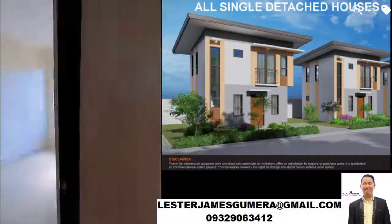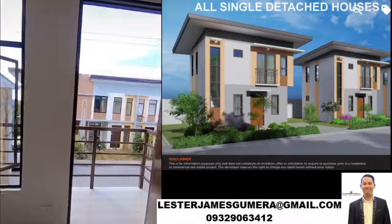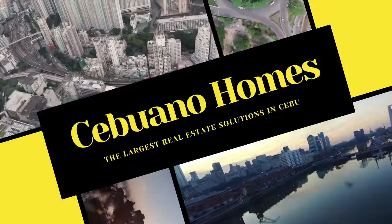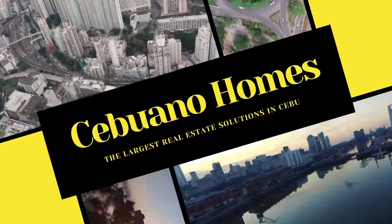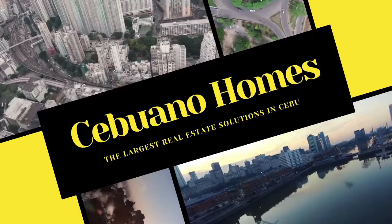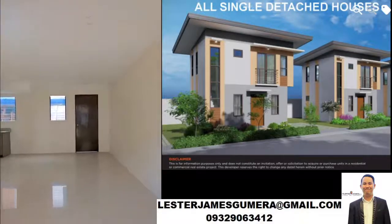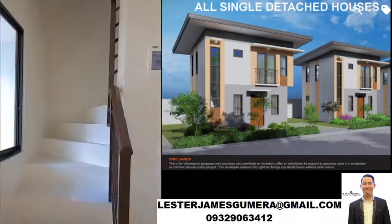Hi, this is Casamira Linaw in Barangay Linaw, Palisay City, Cebu. Good morning everyone. Today I will be touring you through the Casamira Linaw project.